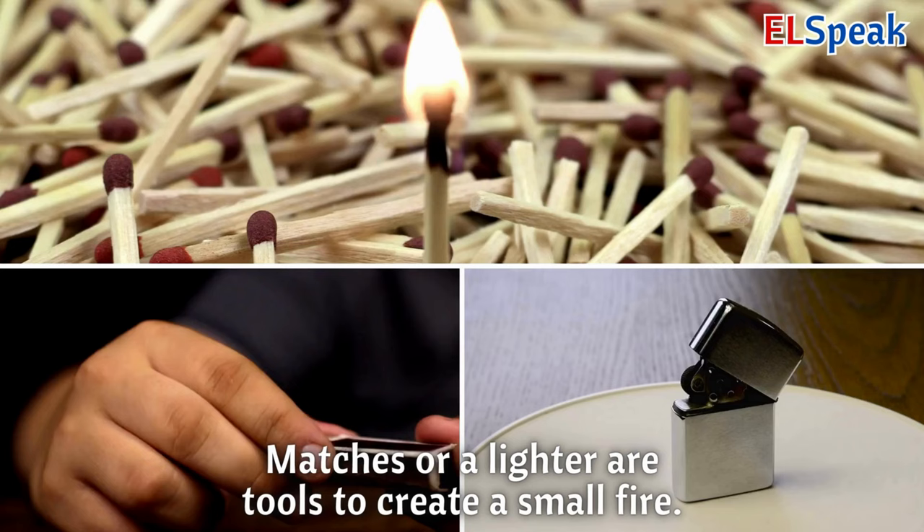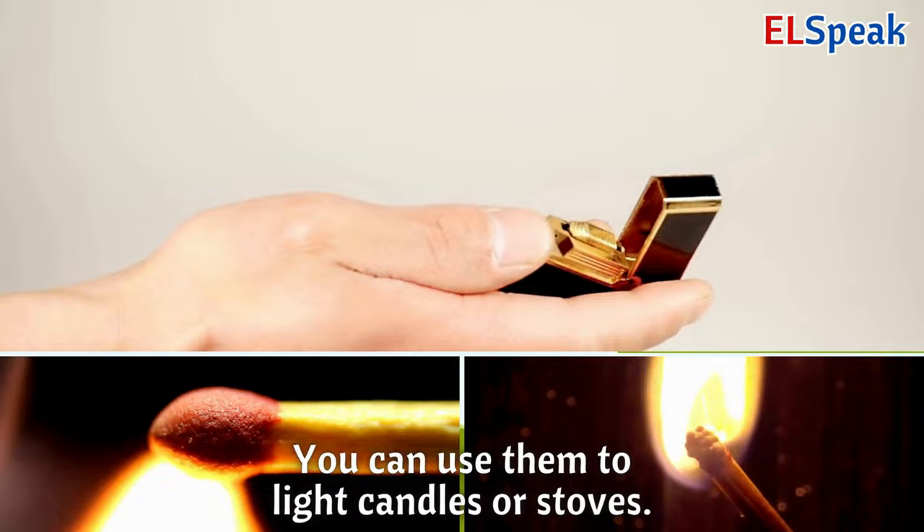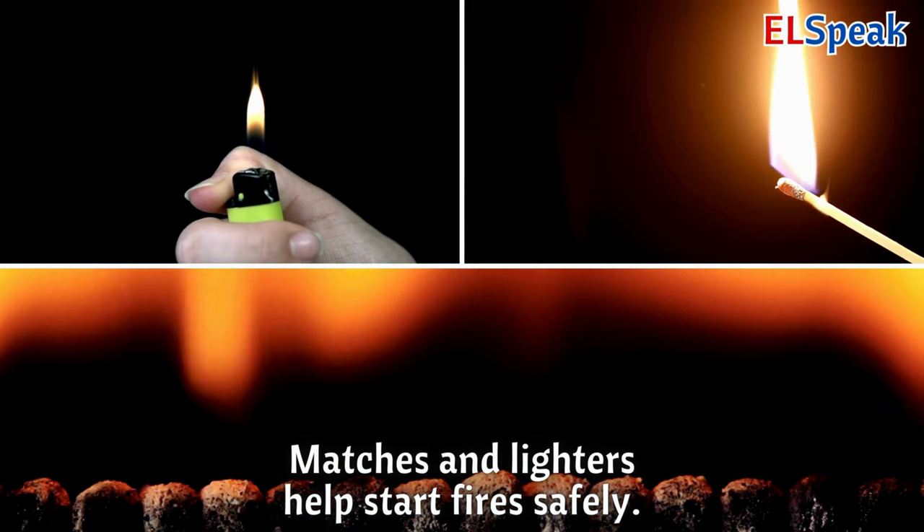Matches or lighter. Matches or a lighter are tools to create a small fire. You can use them to light candles or stoves. Matches and lighters help start fires safely.